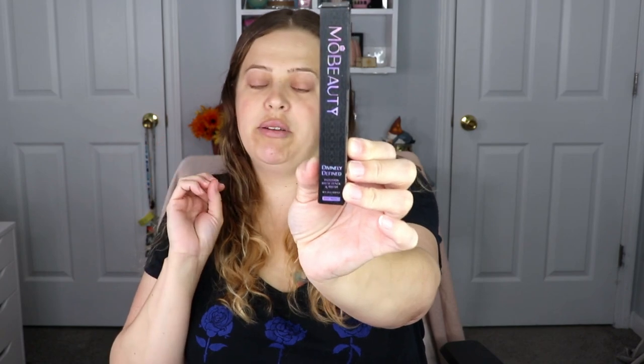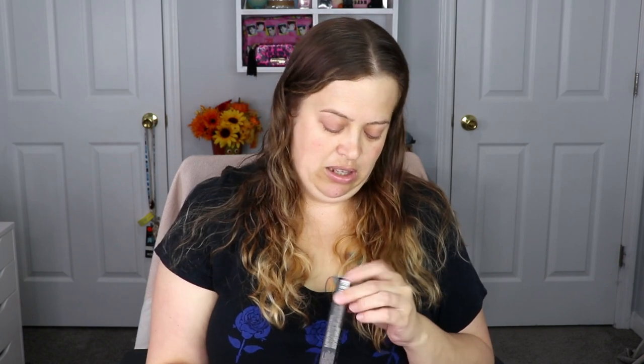The next item is from Mo Beauty — this is the Divinely Divine Precision Brow Pencil and Brush. I've been really big into my brows ever since I discovered that brows make a difference, so brow products are a plus. Let's see what shade this is — it's a light brown, very nice. I don't think I've heard of this brand before, so this is actually pretty exciting.